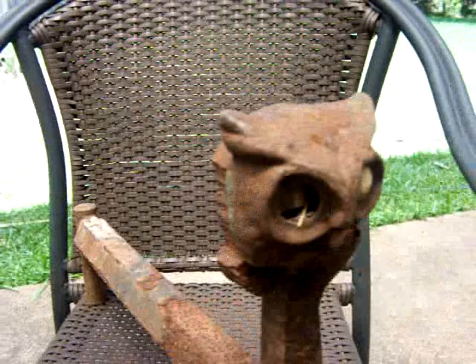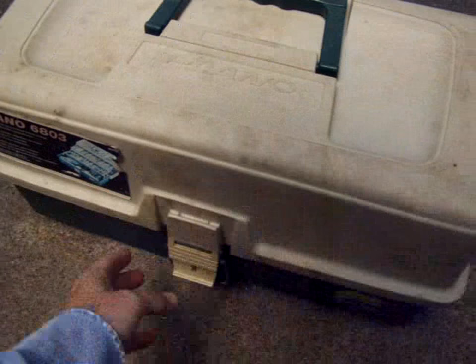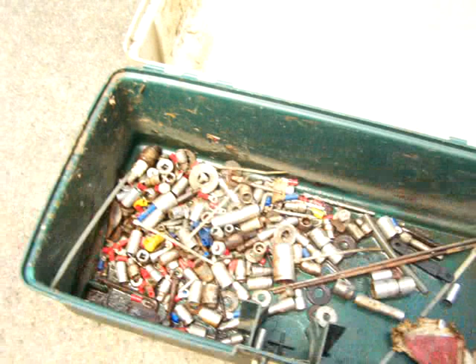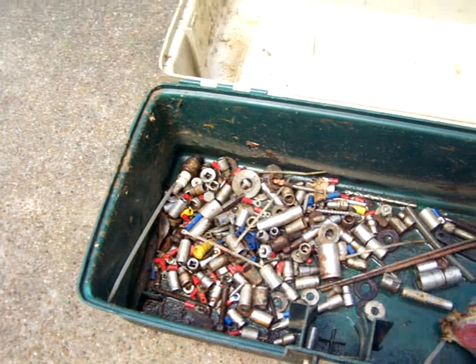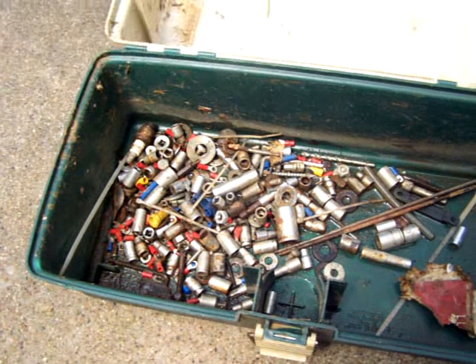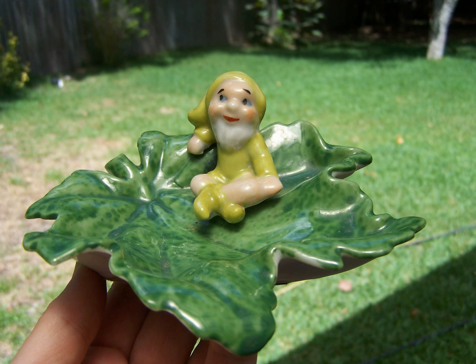And then we have this, which got wet in there, but they're not too rusted yet. I'm going to rinse them off and dry them out and get them to somebody that can use them, I guess. I'll probably keep the tackle box. All right, guys. Thank you.